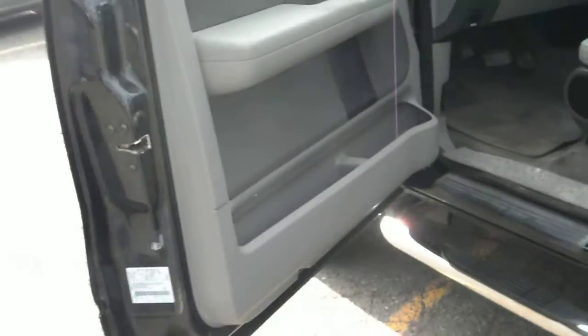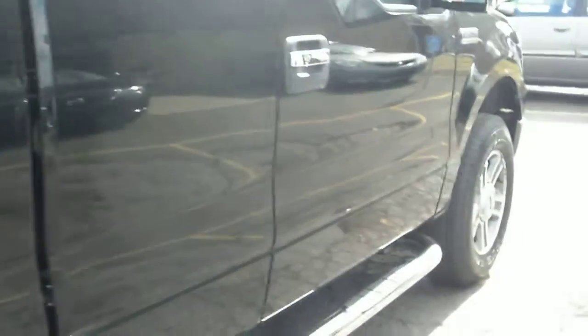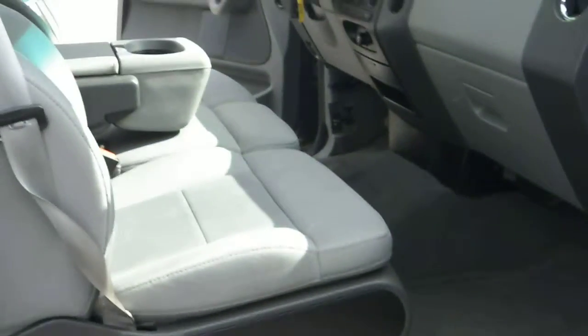No rust on the door jambs. Bed liner. Want to get close up to the paint to show you guys that this vehicle is very clean. There's no deep scratches. The other side is just as clean.